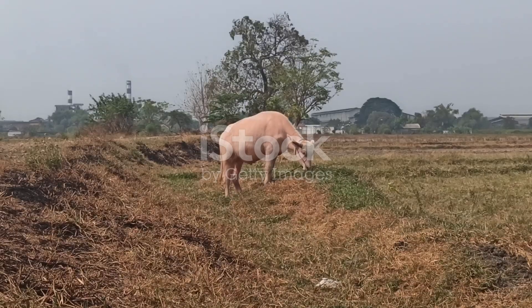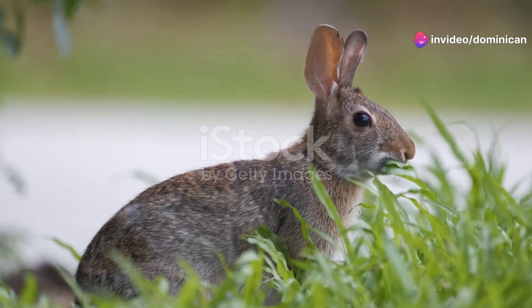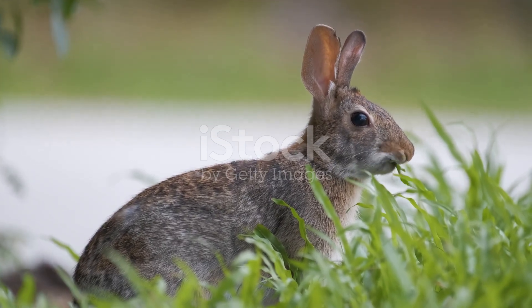Both these pets are not your everyday choices and come with their unique sets of challenges. For field voles, it's about replicating their natural environment and diet, while for blue devil damselfish, it's managing their bold personalities in a community tank.